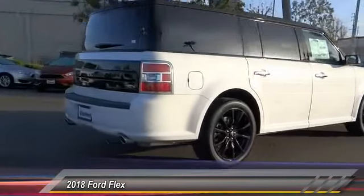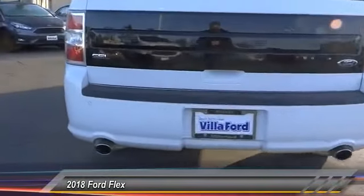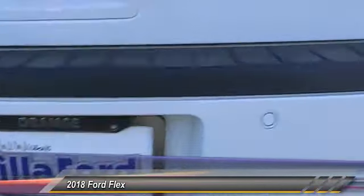This vehicle has less than 6,000 miles. Here are some of this vehicle's great options: traction control, power passenger seat, power lift gate, dual airbags, air conditioning.